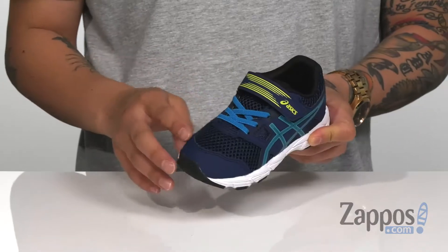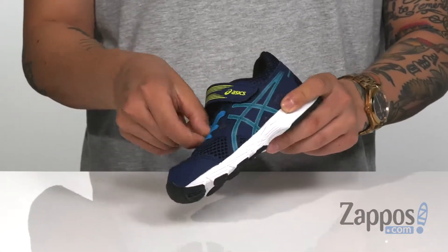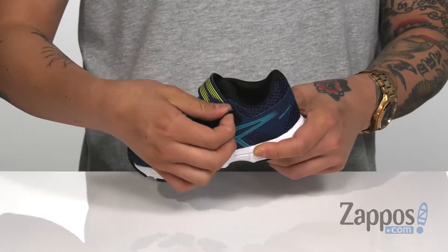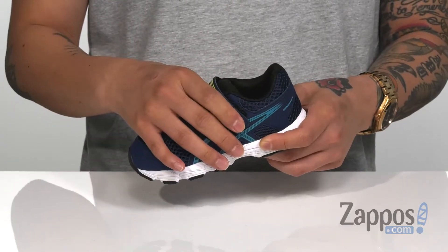Synthetic overlays are placed throughout for structural support and added protection. A bungee lacing system gives a little bit of stretch so it's going to be nice and secure around the foot, and the hook and loop closure up top provides a secure fit around the top of the foot as well.